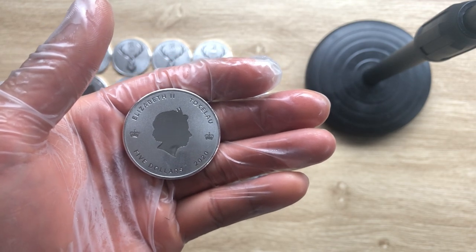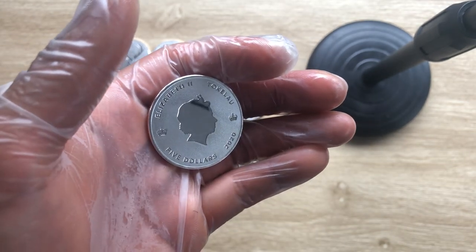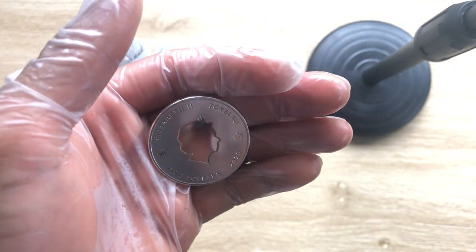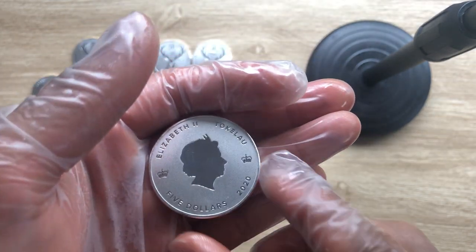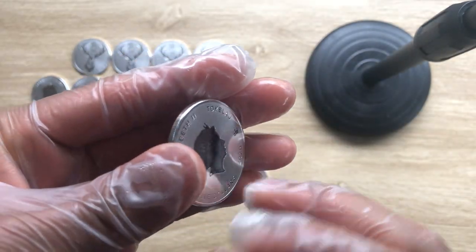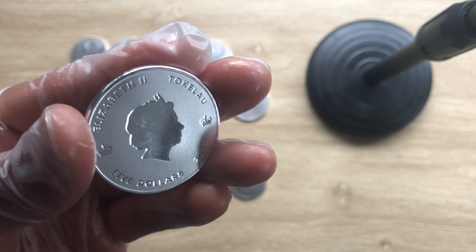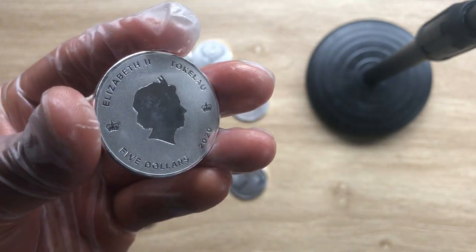I'm not sure if it's three nines fine silver. I don't know if it's a mirror finish or a reverse proof — I think it's more of a combination of a frosted background and a mirror finish, which is quite unique. I haven't seen this before: here it is mirror-like and the rest of the background is frosted.